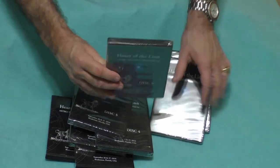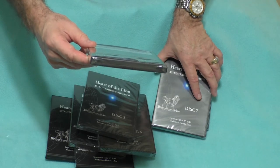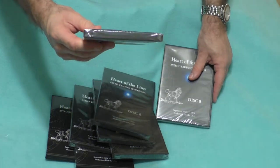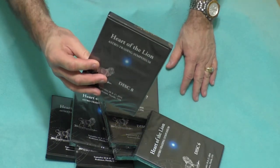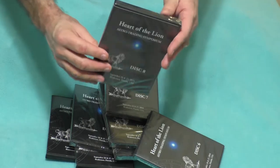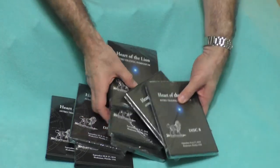Disc four is 'The Power of Planetary Pairs.' Disc five is 'The Movement of Gold Through the Lens of History.' Disc six has 'Could You Be a Lottery Winner?' plus 'What It Really Takes for Astro Trading Success.' Disc seven has 'Eclipse Cycles and Global Economic Trends.' Disc eight has 'Resources Roundtable' and 'Future Dimensions in Astro Trading.'